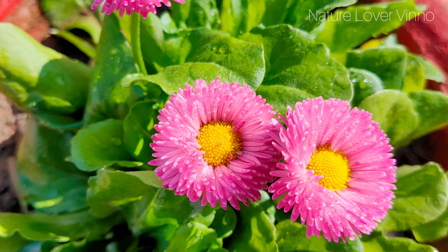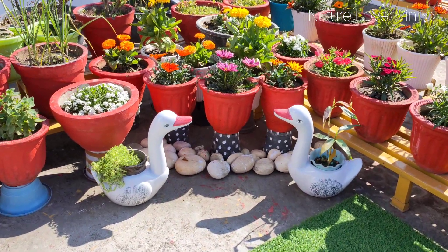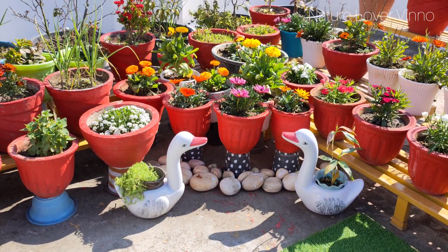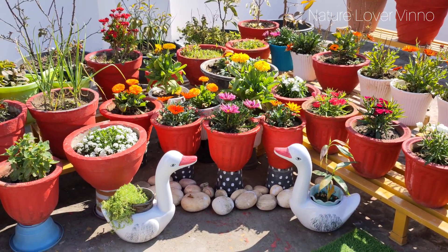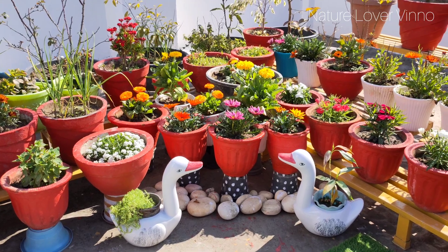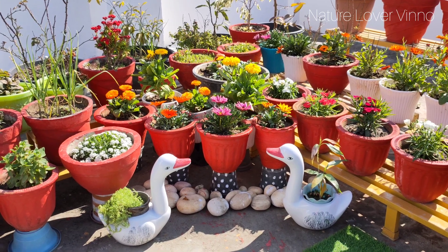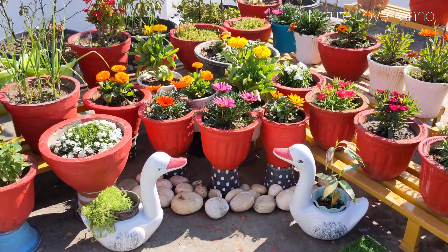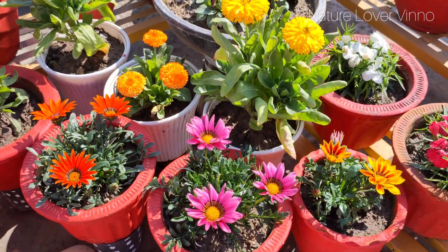तो दोस्तों यह थे कुछ winter flowers जो मैंने आपसे share किये हैं। इसके अलावा भी बहुत सारी variety है winter के लिए। यह plants मैंने पिछले साल के अपने terrace garden से share किये हैं। I hope आप सबको यह video पसंद आया होगा। आप भी यह flower लाएं और अपने garden को पूरा फूलों से भर दें। तो दोस्तों फिर मिलते हैं एक नई वीडियो में — take care and bye bye!